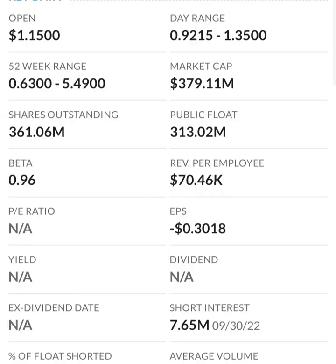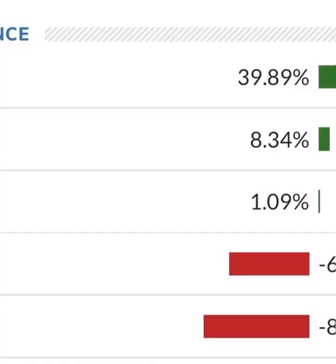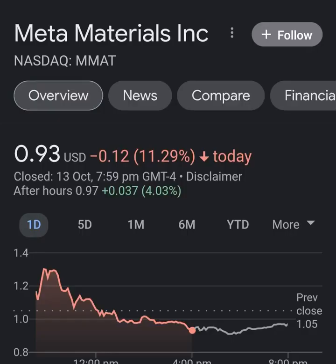They are a massively unprofitable company. Revenue growth looks okay from year to year, but in comparison to their expenses, their expenses are about 12 to 13 times their revenue, which is not good at all. So they must be diluting shareholders. If we look at the balance sheet, we can see how many shares have been issued year to year.